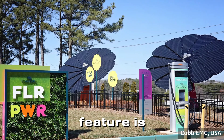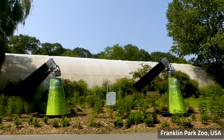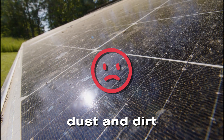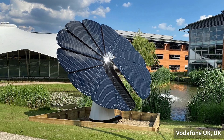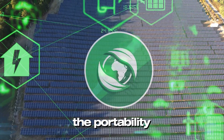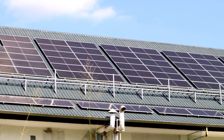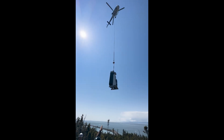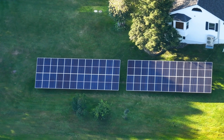Another standout feature is its self-cleaning and self-cooling capabilities. The petals of the Smart Flower are designed to automatically clean themselves whenever they close, preventing dust and dirt from reducing efficiency. Its open-air design allows for better airflow, which helps cool the panels and improve their performance. There's also the portability factor. Unlike rooftop systems, which are permanently installed, the Smart Flower can be relocated if you move to a new home or need to adjust its placement. This flexibility is a huge selling point for homeowners and businesses alike.